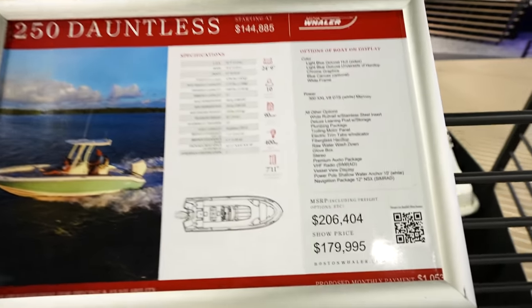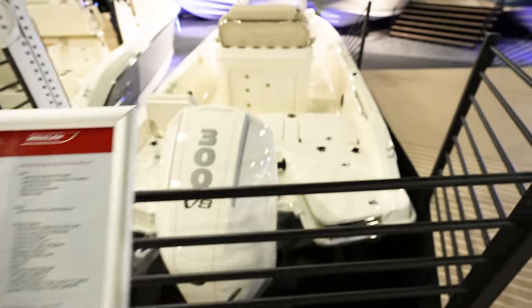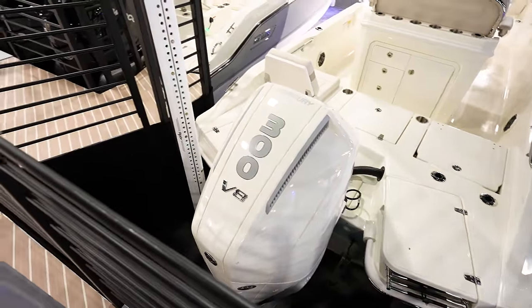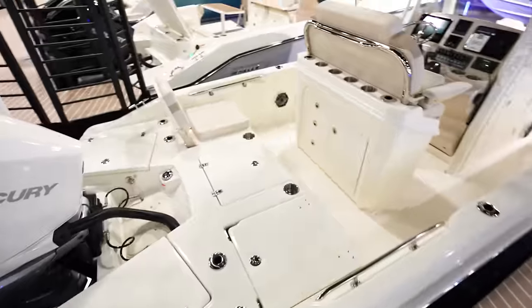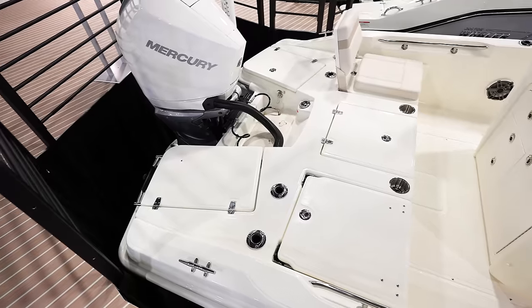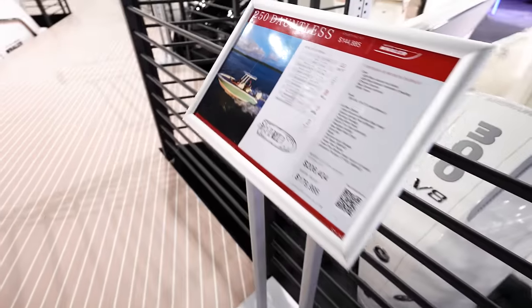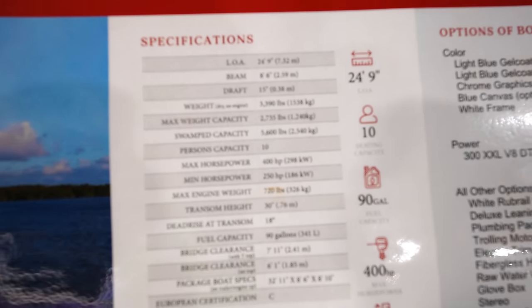We've got the 250 Dauntless here — this thing is going to run you $206,000, or $179,000 here at the show, powered by a single 300 Mercury Verado V8 with a power pole on the back. Look at how much area you have here in the back — it's almost laid out like a bay boat but it's more like a deep V, so you're not going to get as skinny in the water. Draft is 15 inches.